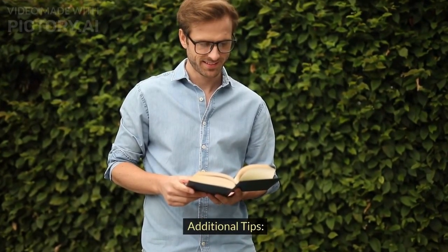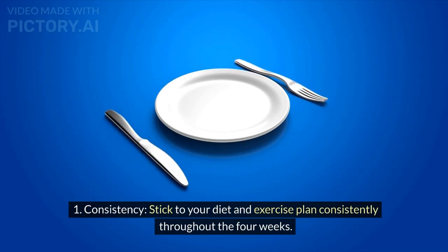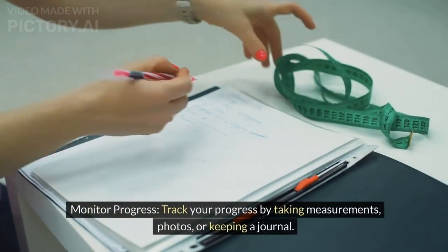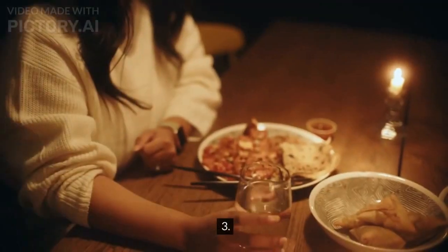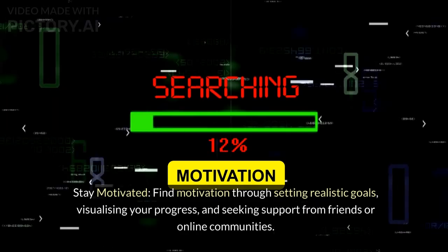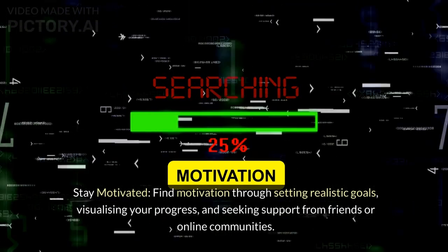Additional tips. Consistency: stick to your diet and exercise plan consistently throughout the four weeks. Monitor progress: track your progress by taking measurements, photos, or keeping a journal. Stay motivated: find motivation through setting realistic goals, visualizing your progress, and seeking support from friends or online communities.